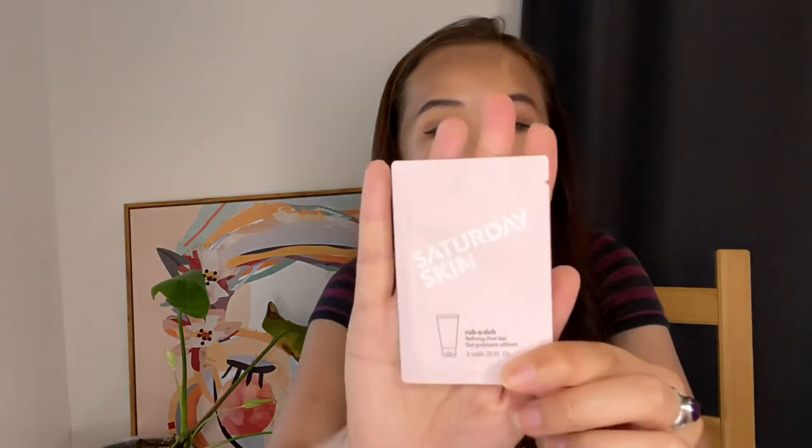Sephora always gives you two samples compared to Mecca which gives one — though Mecca has the beauty loop box so it's different. I got a Yons to Beauty kale, spinach, green tea, hyaluronic acid superfood moisture cream. I already have their kale wash but haven't used it — maybe I'll use them together. I also got a Saturday Skin Rub-a-Dub Refine Peel Gel — it's a mask you put on and peel off, though I'm a bit worried about it drying my skin.